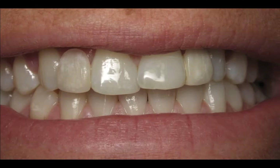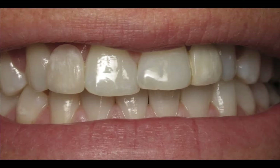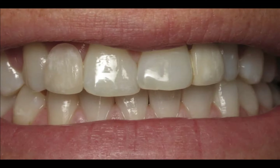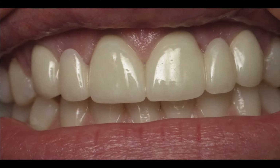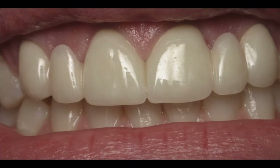This young lady had both of her lateral incisors missing. She also has some crowding and crooked teeth. When we did the two new bridges, we did them with all porcelain. This was my first all-porcelain bridge case, done about 14 years ago. It came out really nice, and she was really happy.